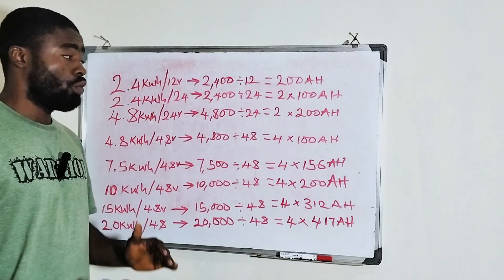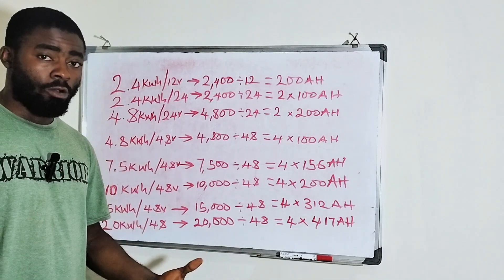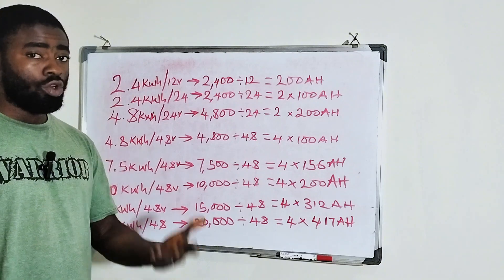That is just the simple trick. So don't get confused — all these things are convertible. You can convert from ampere hour to watt hour or to kilowatt hour.